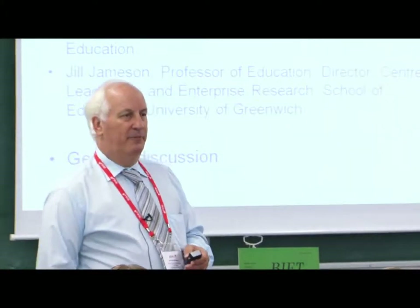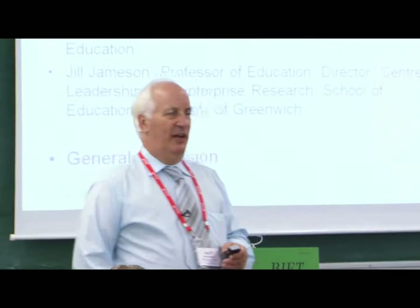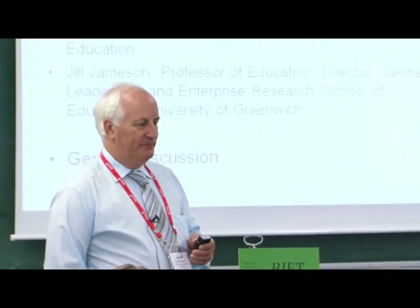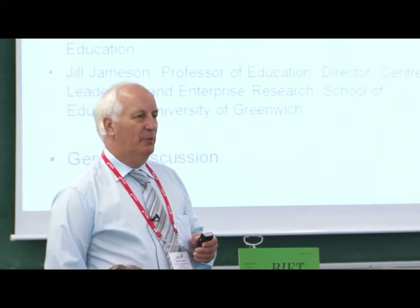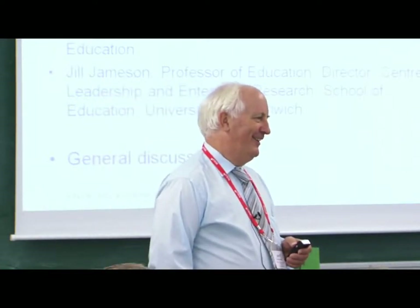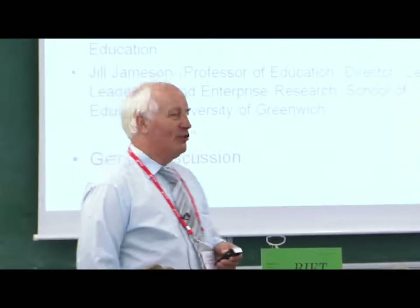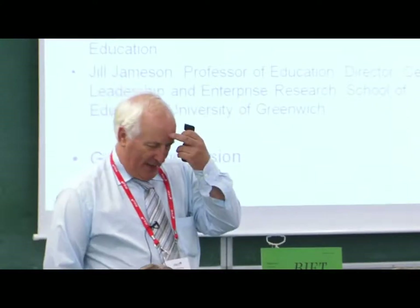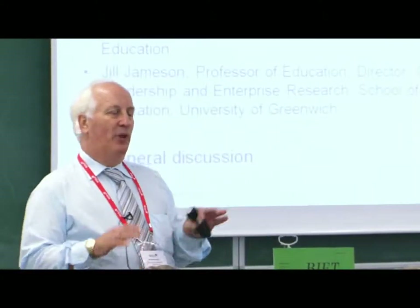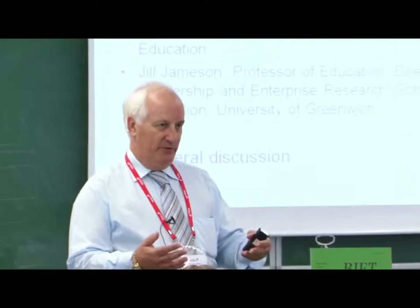Diana Laurillard, a number of you will know, used to be at the Open University, then moved to DFES where she looked after the department's attempts to put together a strategy for computer education. And we're going to finish off with Jill from the University of Greenwich. These are different views as to what we think might constitute educational technology. We're all aiming to keep those relatively short so that there is maximum time to get your views.